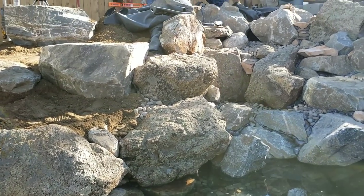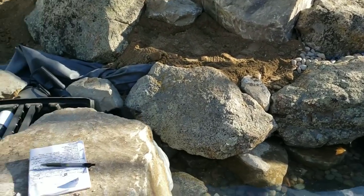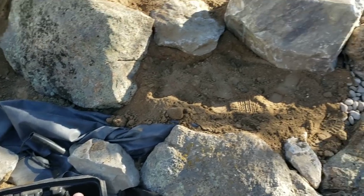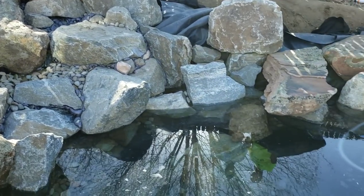The water level is rising, the rocks are all in place, and finishing touches are taking place right now at the very top. The water level has almost reached the proper height inside the skimmer and we are minutes away from turning it all on and seeing this brand new project come to life.